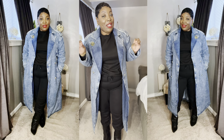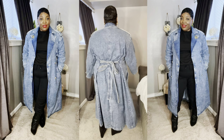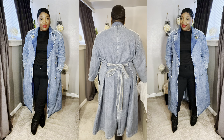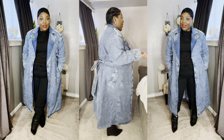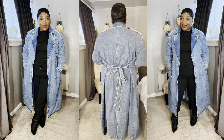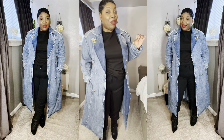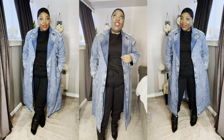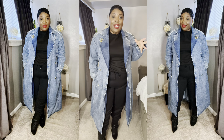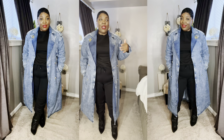Let me see — do I like it kind of rolled up or all the way down? All the way down is good.